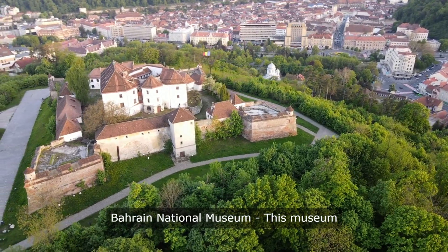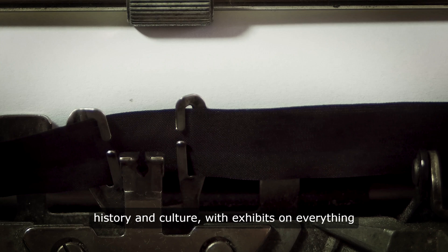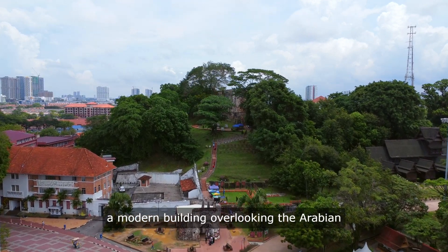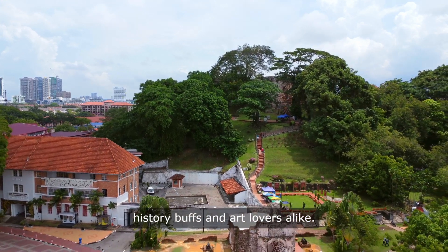4. Bahrain National Museum. This museum offers a comprehensive look at Bahrain's history and culture, with exhibits on everything from ancient artifacts to contemporary art. The museum's collection is housed in a modern building overlooking the Arabian Gulf, making it a must-visit for history buffs and art lovers alike.